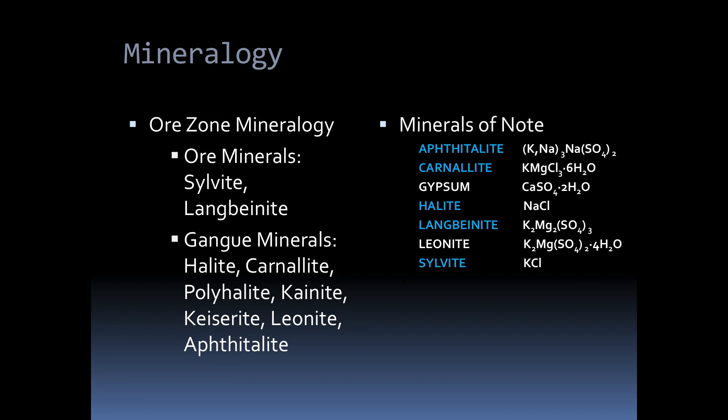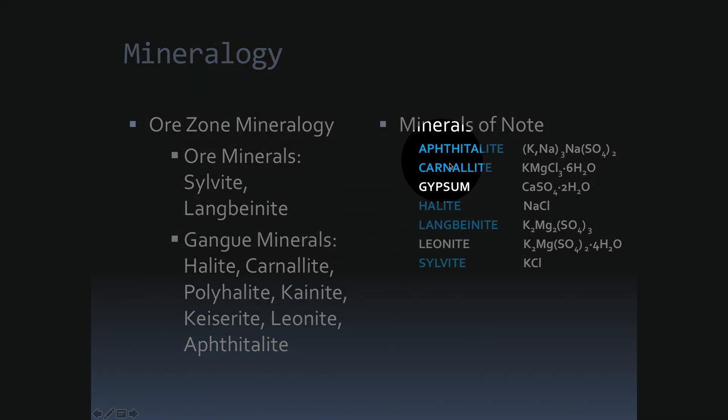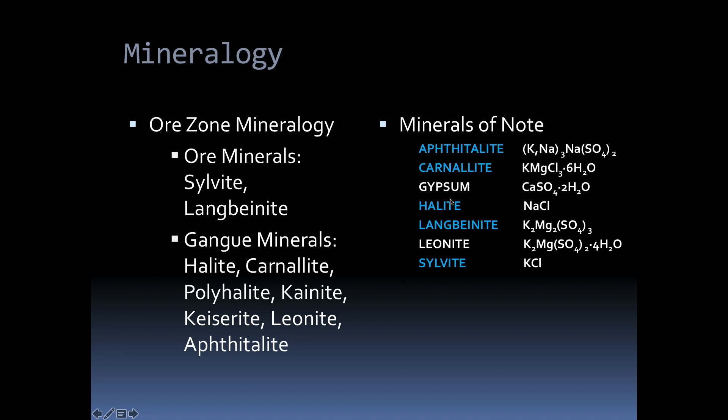Brief mineralogy of the area. There are two major minerals we were mining for potassium: sylvite and langbonite. But there's also a lot of other gangue minerals, halite being one of them. We did not actually mine halite — it was a by-product or waste product that we would just process and throw out on the dumps. Some of the really noteworthy species from this area are aphetylite (a sodium potassium sulfate), carnalite (a potassium magnesium chloride with water), halite (sodium chloride), langbonite (another sulfate), and sylvite. The ones highlighted in blue are either world-class species or best-of-species around the world.